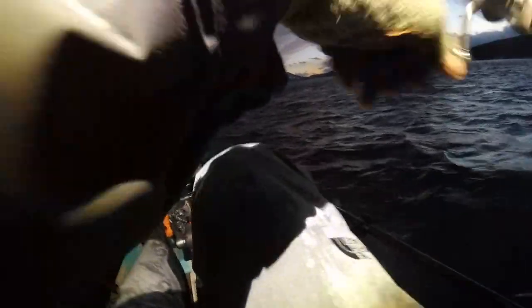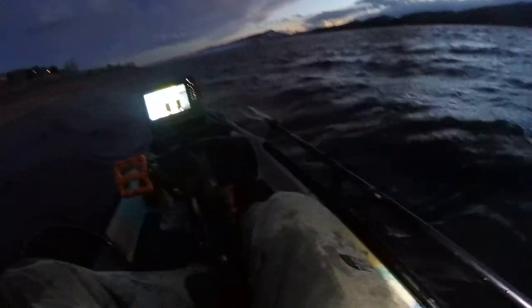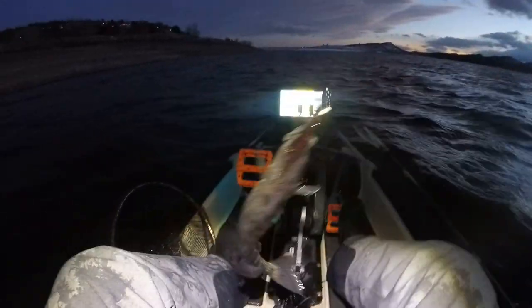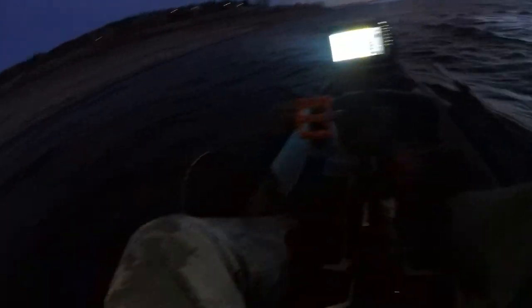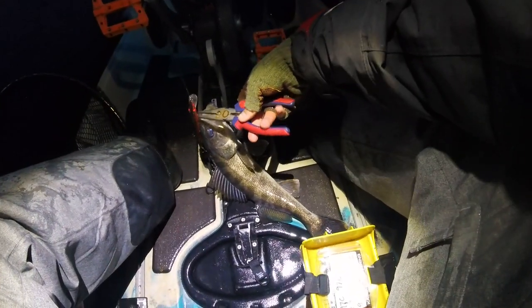There's another one. Not quite as big as the other ones but still not a bad fish — looks like he's probably 16, 17 inches or so. All right, let's get some more.